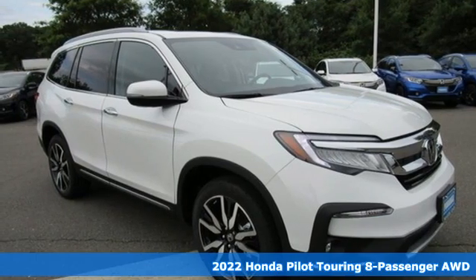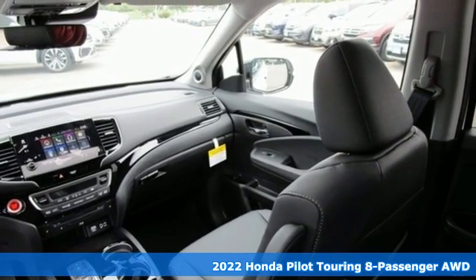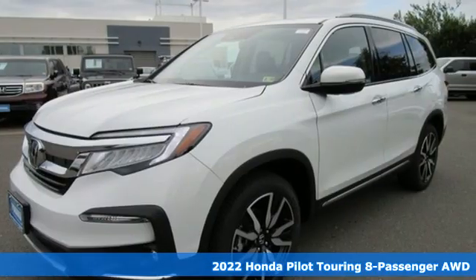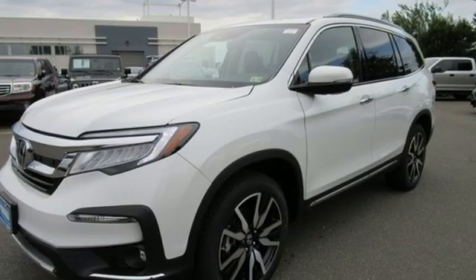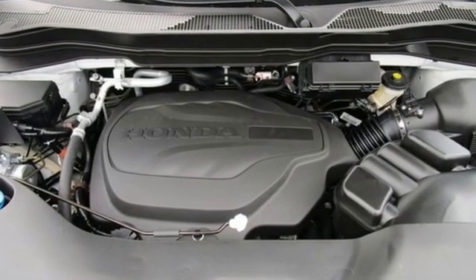It's a new 2022 Honda Pilot. Premium space, spirited performance, and a healthy dose of fun for everyone makes this the perfect crossover SUV for the entire family. You'll look forward to every drive with features like these.